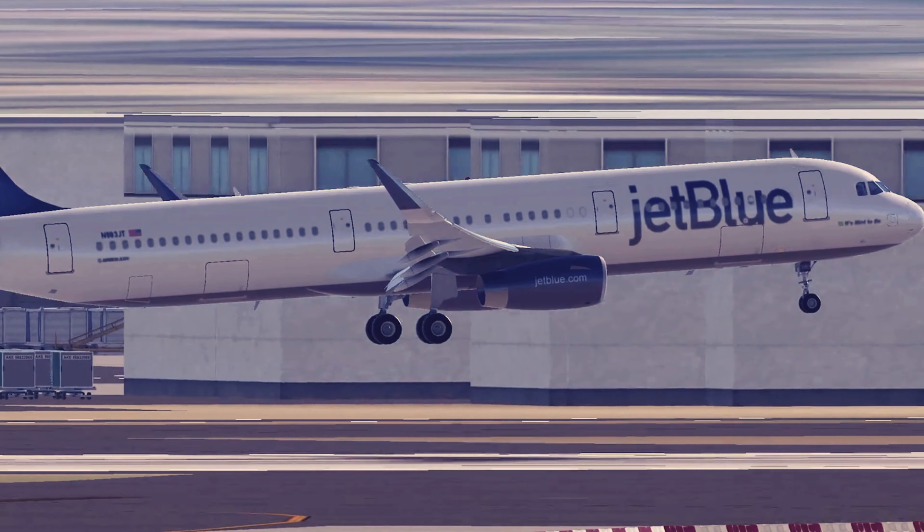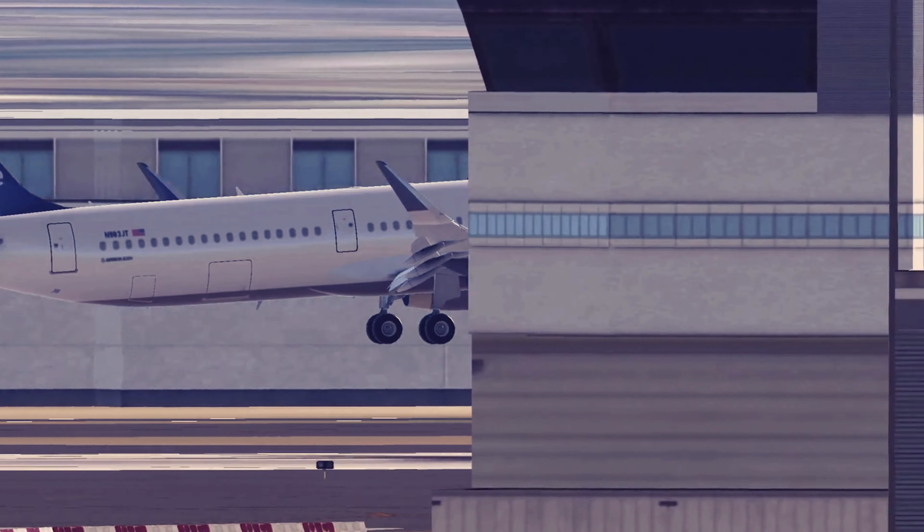AC22, enter straight in runway 22 left, number 2, traffic to follow is on left base. Enter straight in, runway 22 left, behind the traffic on left base, AC22.